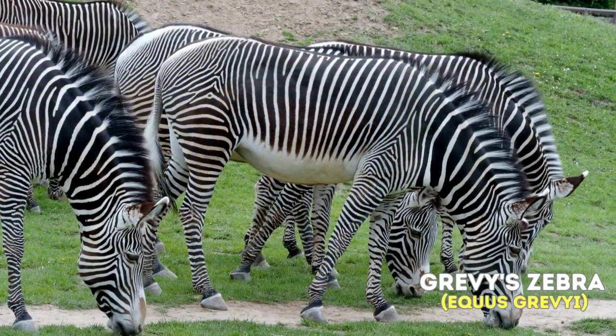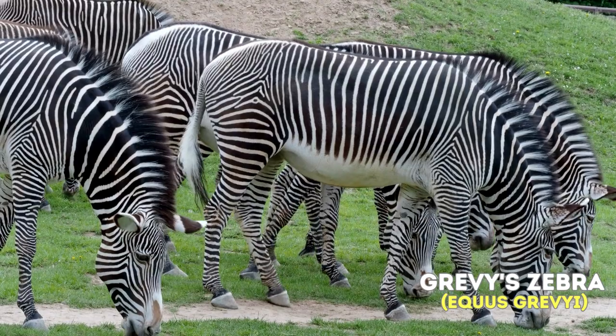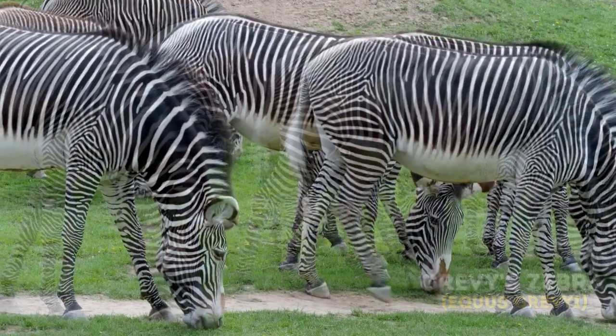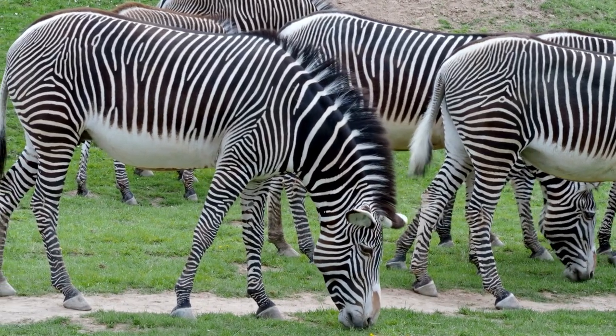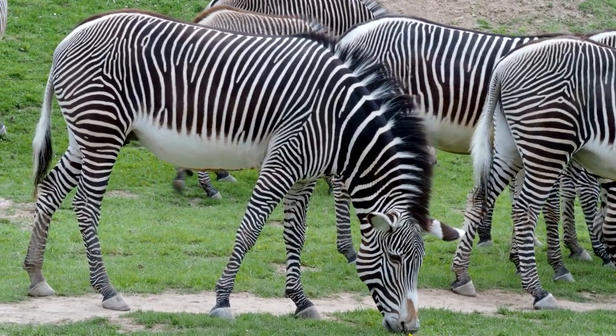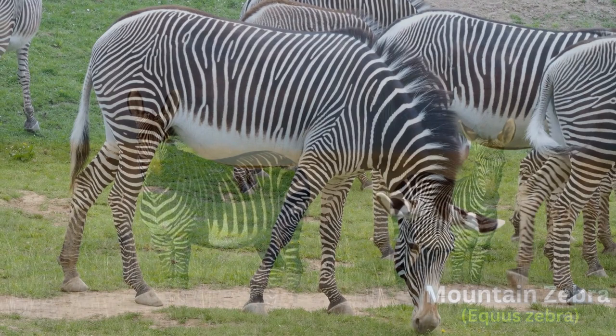Grevy's Zebra, Equus grevyi, has thinner stripes and a more mule-like appearance. It is larger and has a more elongated head compared to other zebras.